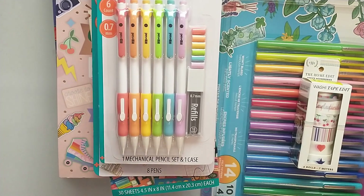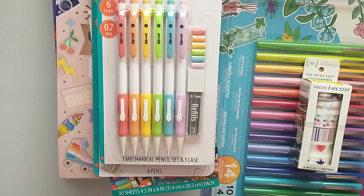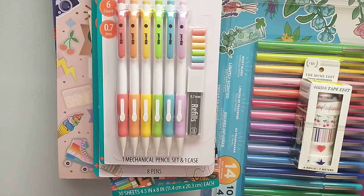Hey friends, today I have a fairly large collective back-to-school planner haul for you. I've been picking these things up for the last month or so from Five Below, Walmart, Target, online shops, Dollar Tree — those type of things. But first I want to show you Walmart.